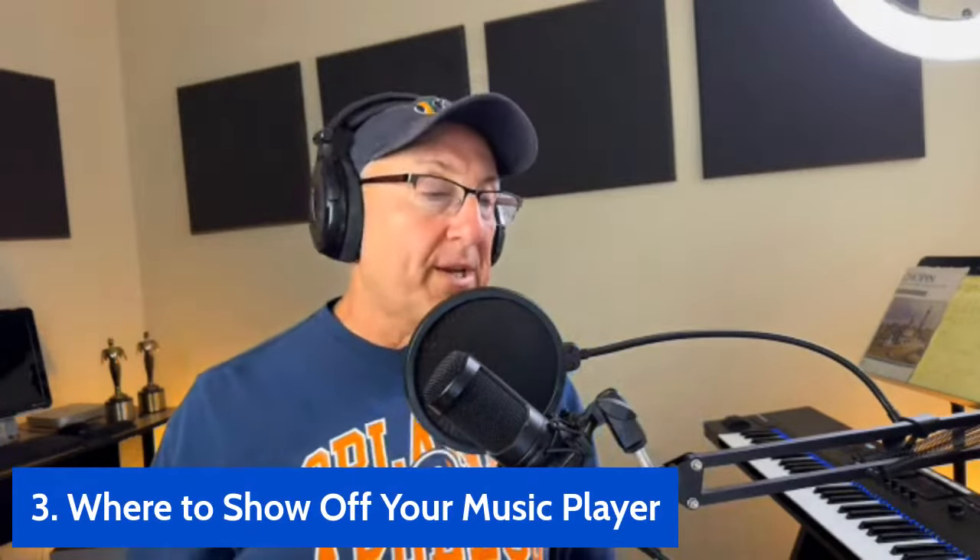Now, where do you put all this? Once you have a SoundCloud portfolio, a Disco portfolio, Real Crafter, Bandcamp, YouTube things - where are you going to put all this? The first place is a professional website. Even if it's one page that just has your name at the top and then a portfolio, that's it. That's what the front page of my site looks like. Let's just go to my site and let me show you what I'm talking about, because this is the way I use these.